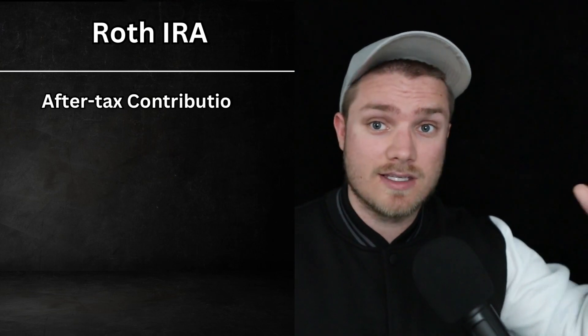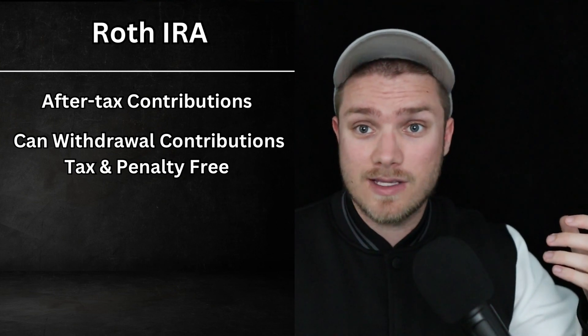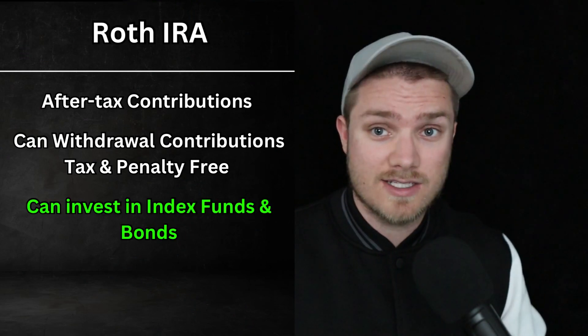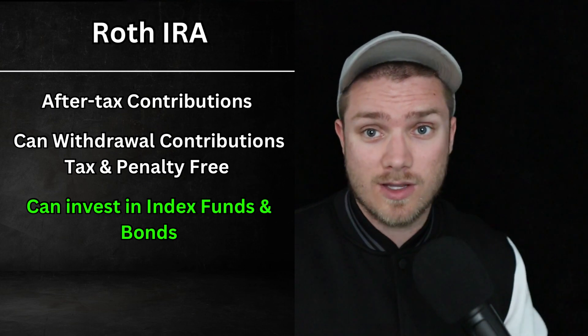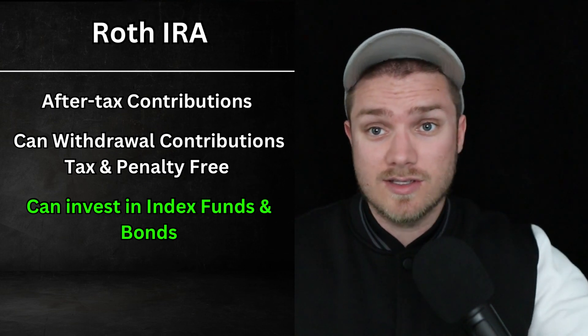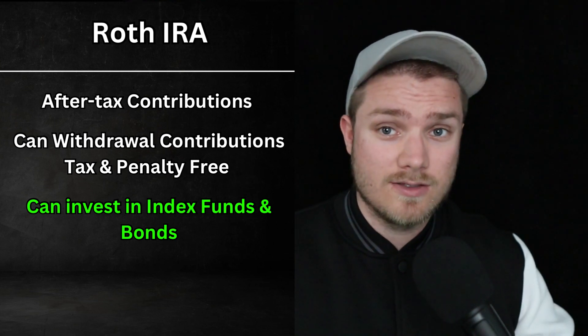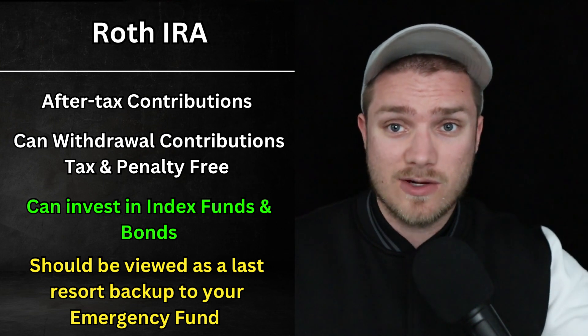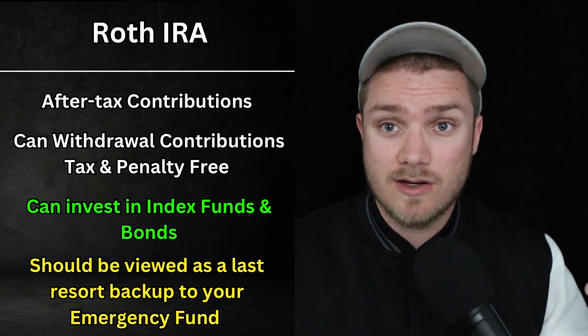The final suggestion is using a Roth IRA as a backup emergency fund. When you contribute to a Roth IRA, you're using money that has already been taxed, so you can withdraw your contributions penalty-free and without taxes. Just make sure you don't withdraw more than you put in. A Roth IRA will allow you to invest in something like the S&P 500 or some other index fund, and you can also add some short-term government bonds. In case of an emergency, you can sell those bonds and withdraw your contributions. Withdrawing a Roth IRA contribution should be used as a last resort — that money is better off in a tax-advantaged account invested in index funds, growing for decades.